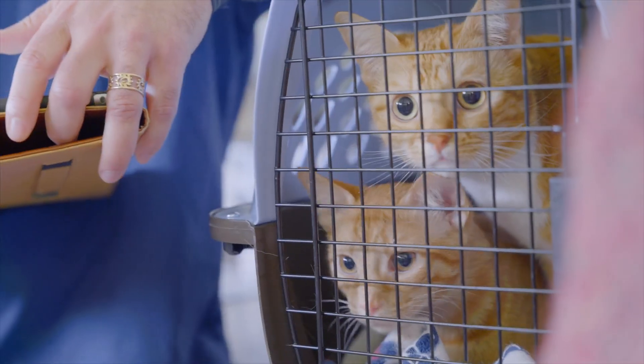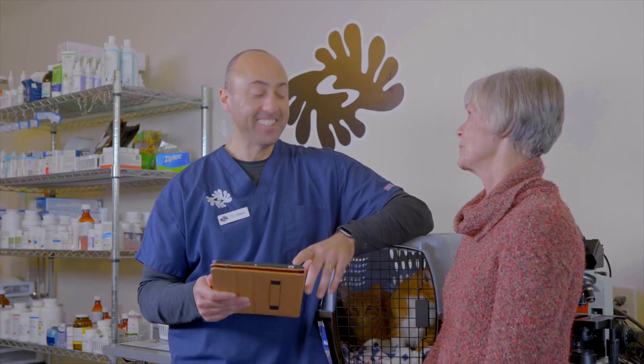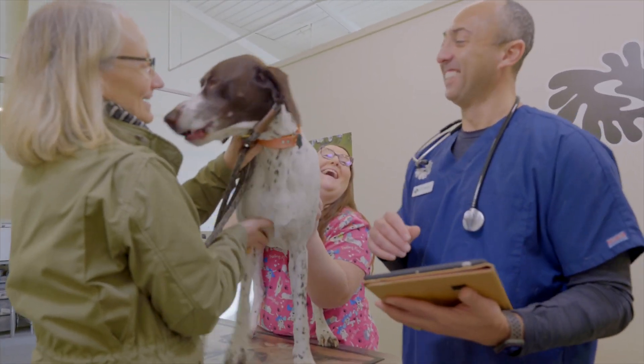Anything that allows me to be supportive of my co-workers, to be supportive of our mutual patients, to be supportive of my clients, is incredibly valuable. And NEO has allowed me to do that.